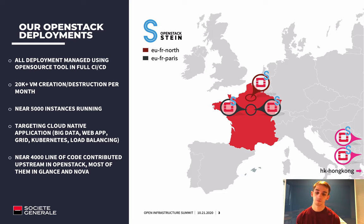The repartition of our deployment includes two regions in France. For the Paris region, we will focus during this presentation on two availability zones in different data centers. We count around 20,000 VM creations per month and host around 5,000 instances worldwide. The target of this cloud is to host cloud-native applications: big data, web applications, grid use cases, Kubernetes clusters, and load balancing services exposed to our customers.